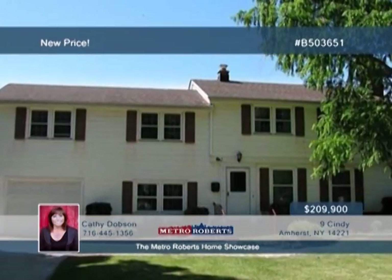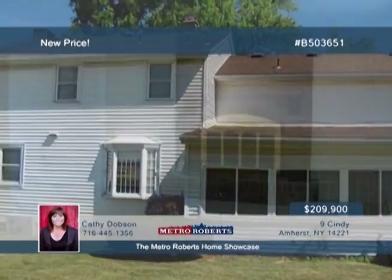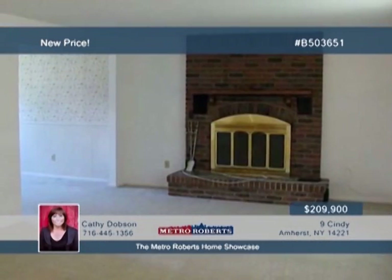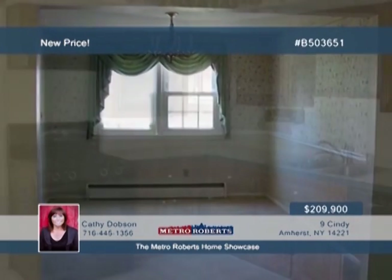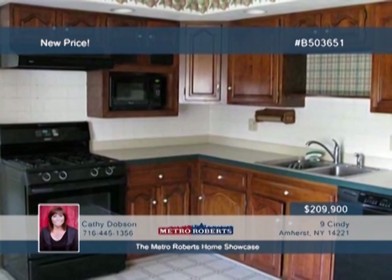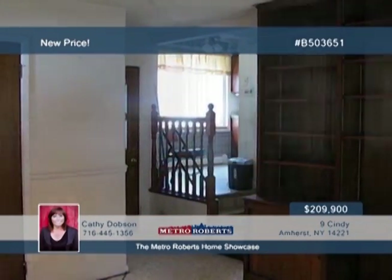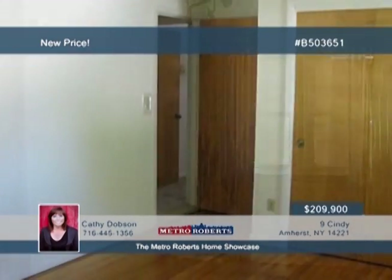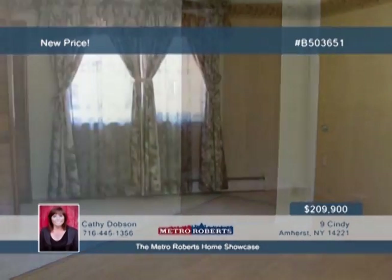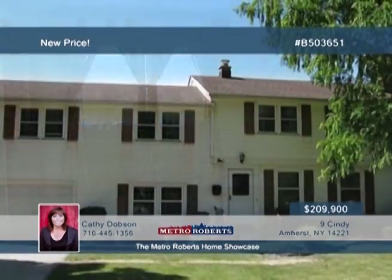Don't miss out on this rare five-bedroom, two-bath home in a high-demand area. The location offers easy access to the 290 and is close to malls, shopping, and recreation. Updates have been made to the windows, furnace, roof, and hot water tank. Extra space is found in the partially-finished dry basement with glass-block windows. Original hardwood flooring is found in most rooms, and some of the rooms have been freshly painted. Plus, you have lots of storage and closet space. This home just needs your finishing touches, so call Kathy Dobson today.